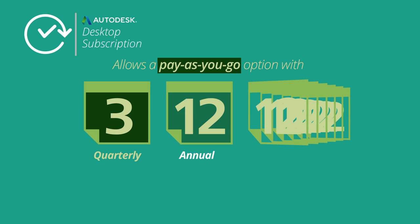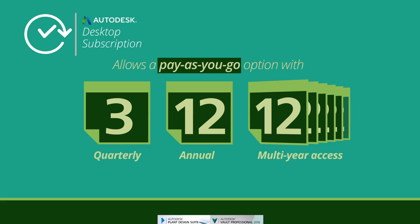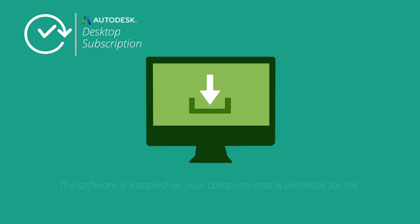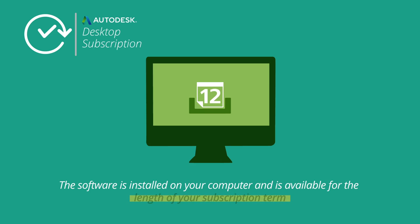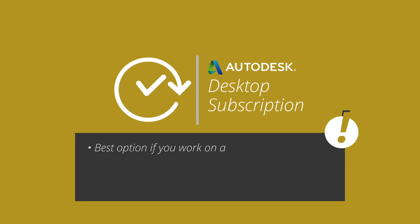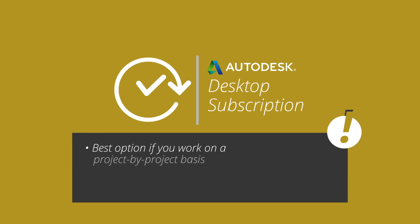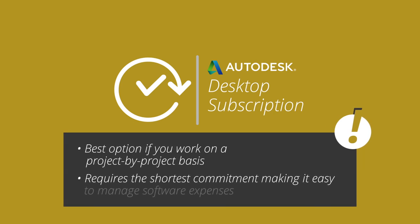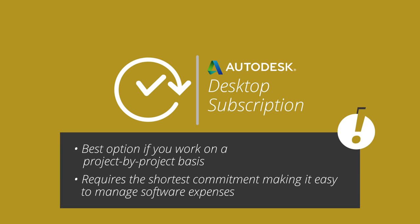Desktop or rental subscription allows a pay-as-you-go option with quarterly, annual, and multi-year access to select Autodesk software products and suites. The software is installed on your computer and is available for the length of your subscription term. It provides the lowest cost of entry and is scalable based on your needs. This option is your best choice if you work on a project-by-project basis, requiring the shortest commitment.